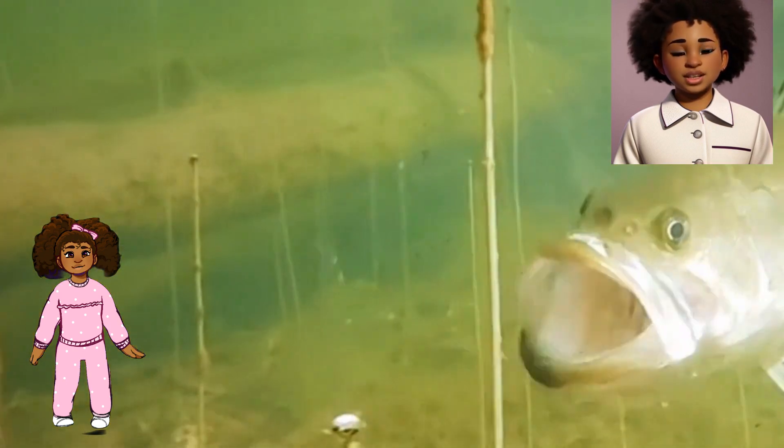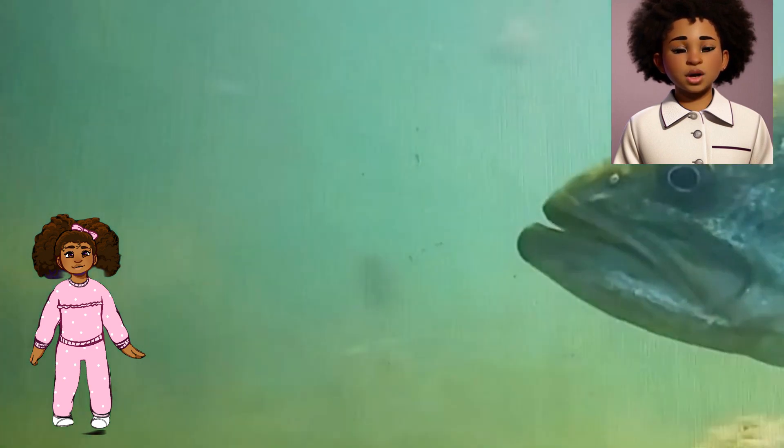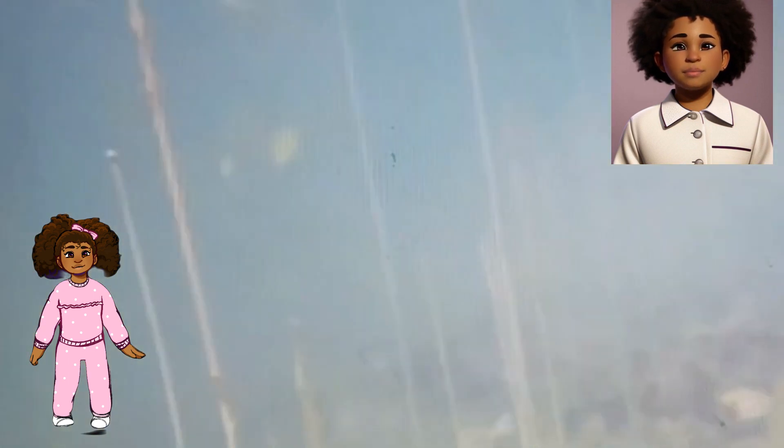Awesome Jumps. When the Largemouth Bass is feeling excited or scared, it sometimes jumps out of the water. Imagine seeing a fish do a big, splashy jump just like dolphins do. It's like they're saying, look at me, I can fly for a moment.